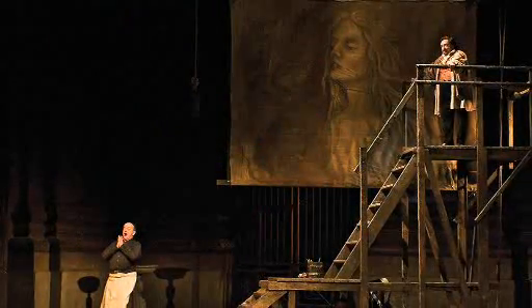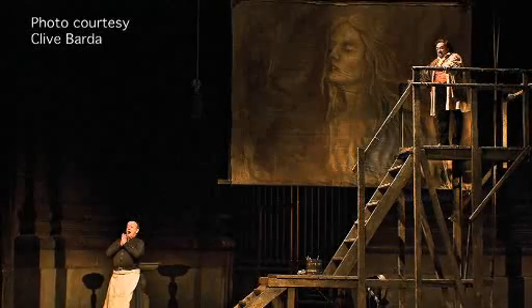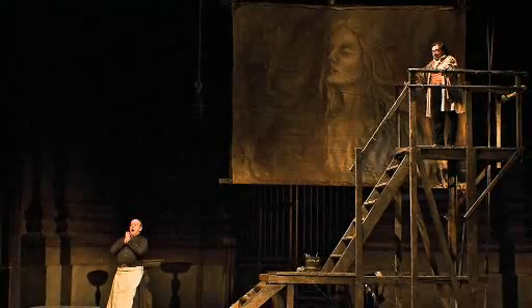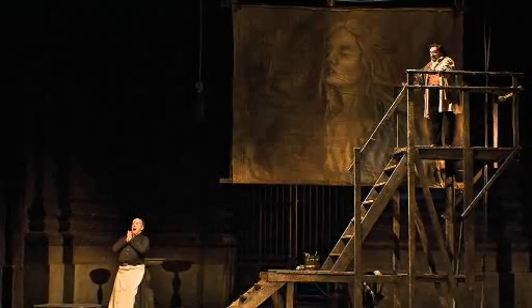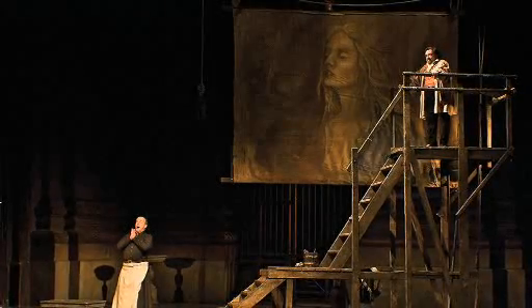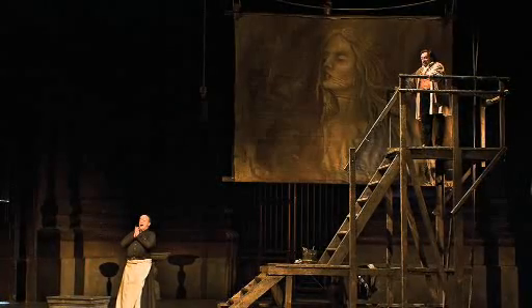The Rome of Tosca is enclosed in a neat isosceles triangle whose narrow base is a line between the church of Sant'Andrea della Valle and the Palazzo Farnese, and whose apex is the Castel Sant'Angelo. The triangle lies between the crook in the Tiber and the Piazza Navona, and we walked it in half an hour leaving time for an espresso.